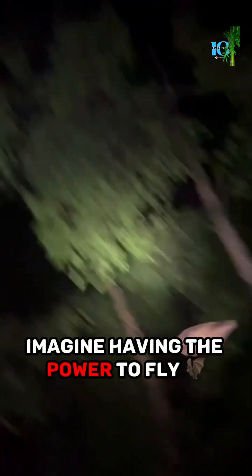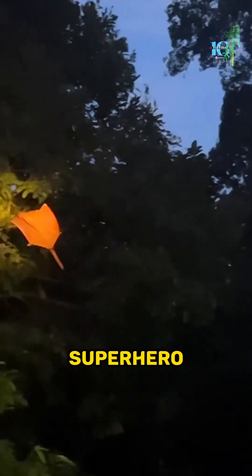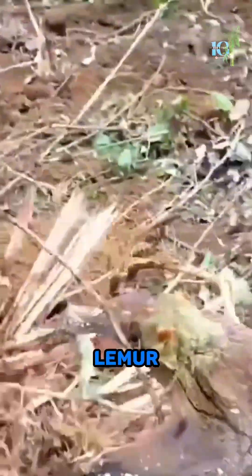Imagine having the power to fly effortlessly through the night, gliding like a superhero. Well, that's exactly what the Sunda Colugo, also known as the Sunda Flying Lemur, can do.